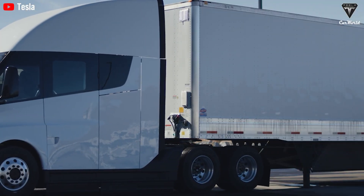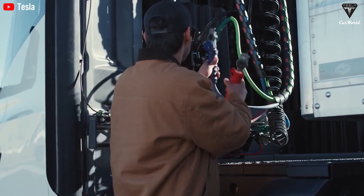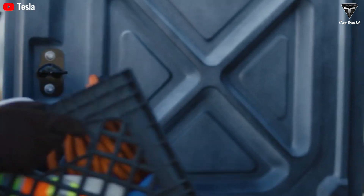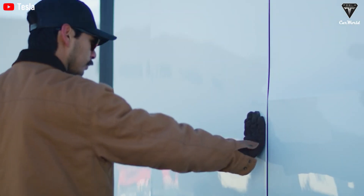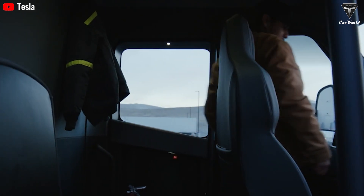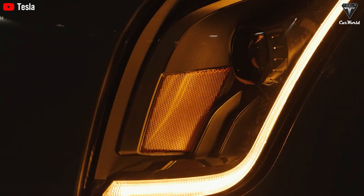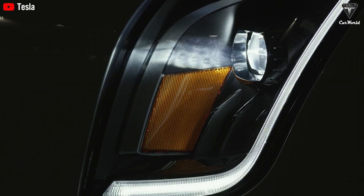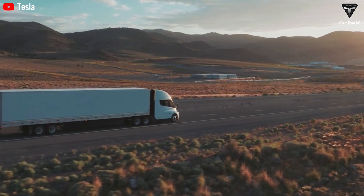One major advantage is that in the U.S., 80% of all freight moves through just 10% of the nation's trade corridors. This makes nationwide route mapping a completely achievable task for Tesla's current full self-driving system. However, Tesla's plans still depend on state regulations, as some states currently prohibit autonomous truck testing on public roads.